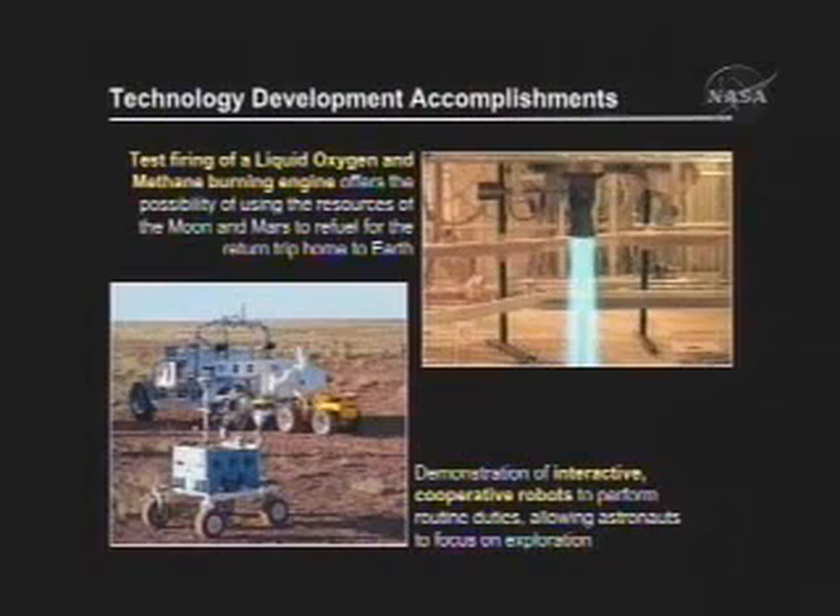There are many rich investments and accomplishments in this program. Today I'd like to highlight just two. On the top right, you see a demonstration of a test firing of a new propulsion system that uses methane as a fuel rather than the more traditional hydrogen systems or more toxic materials used in the past. The advantage is that it enables us to potentially use resources on both the moon and Mars as a source for fuel, reducing the mass we need to carry and allowing a higher-performance vehicle system.